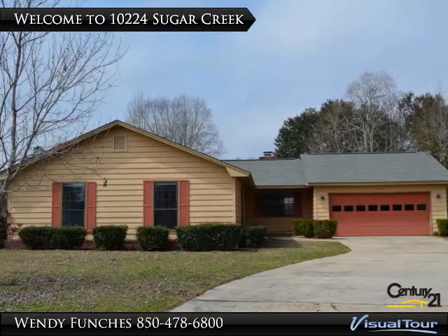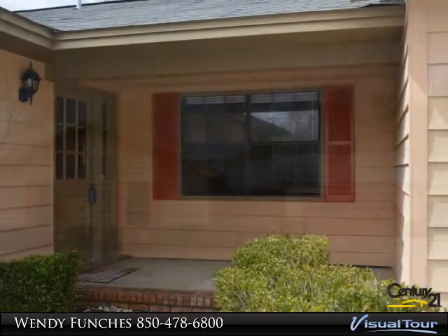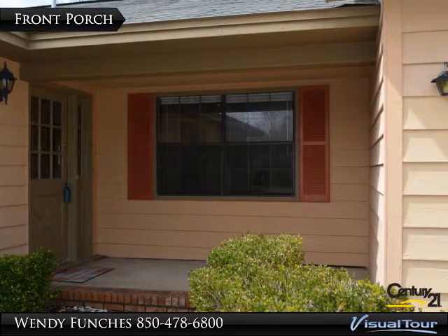Welcome to the beautiful 10,224 Sugar Creek Terrace. This spacious front porch is perfect for rocking chairs.